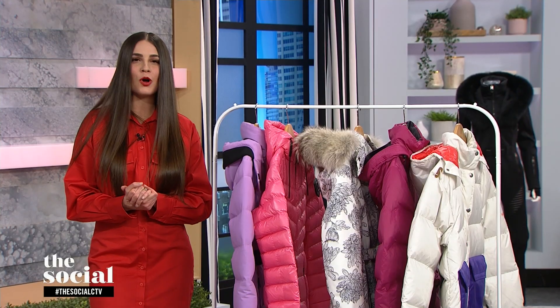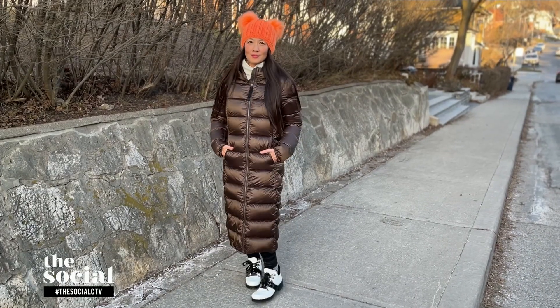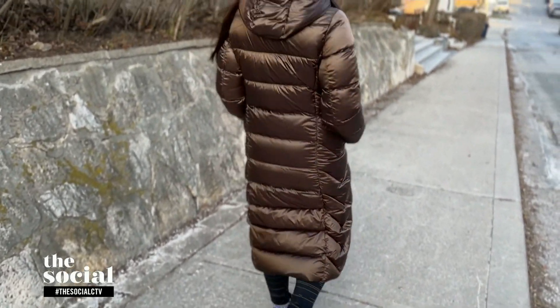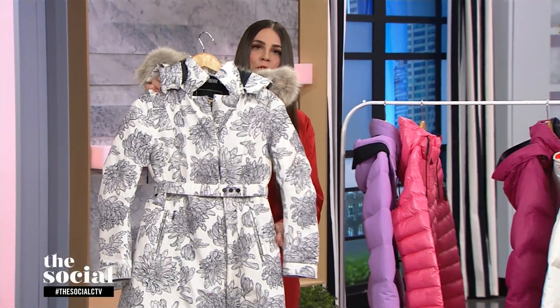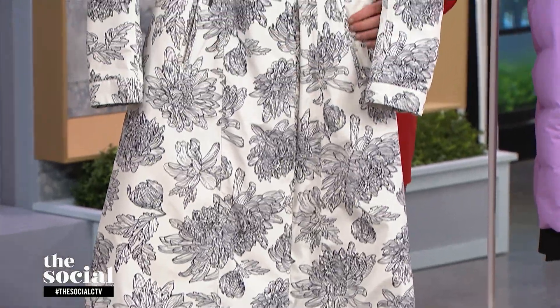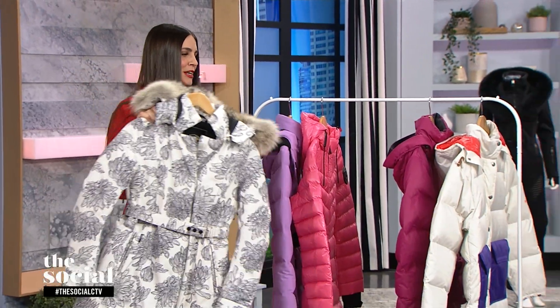Now we're going full length — mid-calf range. Lainey, you look beautiful in the Parajumpers coat I sent home with you. It's got that high gloss, almost leather effect in a rich chocolate brown — a really beautiful neutral. It has over 700 fill power and is breathable, water repellent, and wind resistant. Another Canadian brand I love is Novus, which has the same great technology, fleece lined pockets — which is so brilliant — and a really fashion-forward floral detail that's something unexpected we haven't seen a lot of this season.